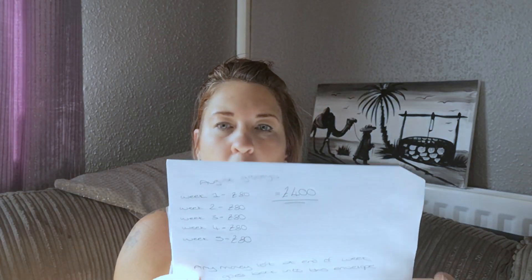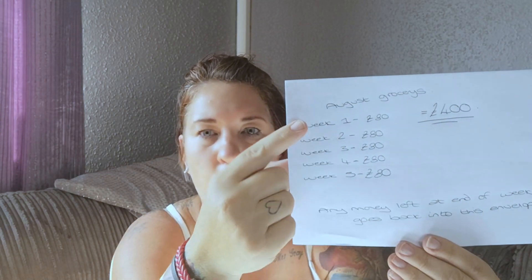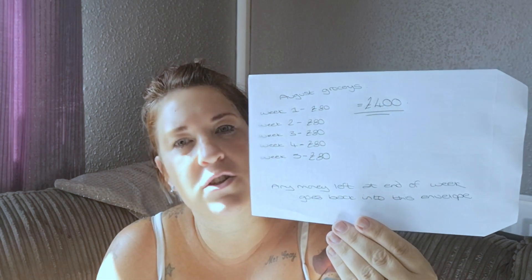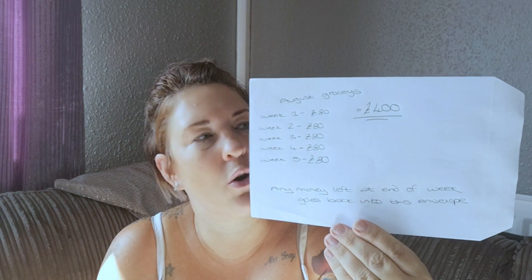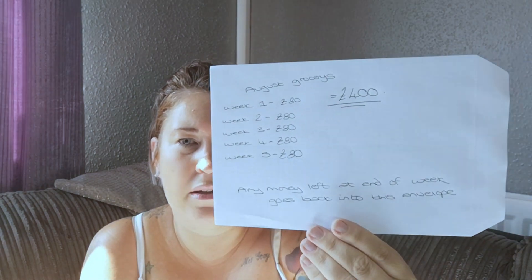On to step three: I work out my grocery budget. It all depends on how many weeks you've got in that month — in August it's a five-week month, so I've got weeks one through five. I work out how much we normally spend on groceries, or how much I try to spend. This month I've allowed £400, which breaks down to about £80 a week.